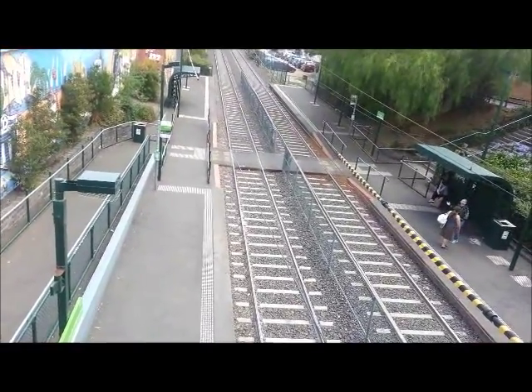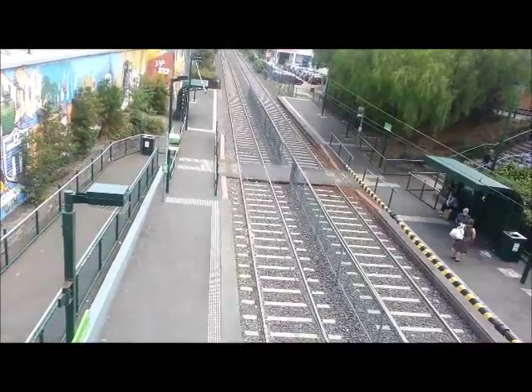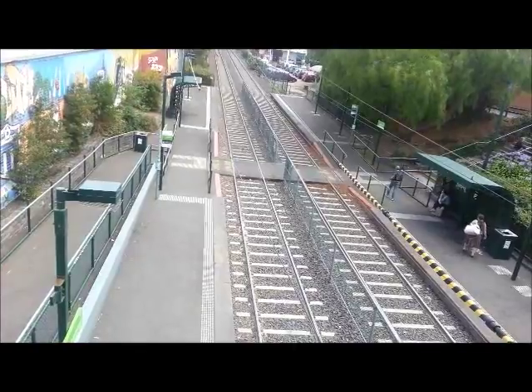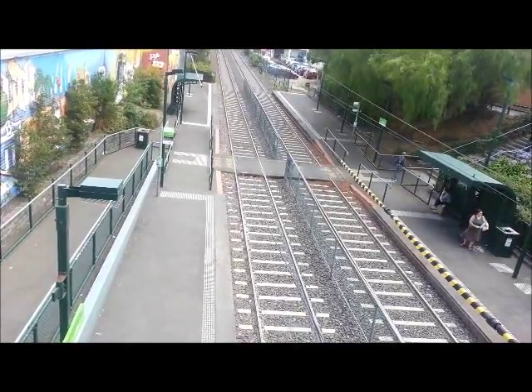Now, the reason why they have two platforms on each side is because this is the route that they use for the Australian Grand Prix when it's on.